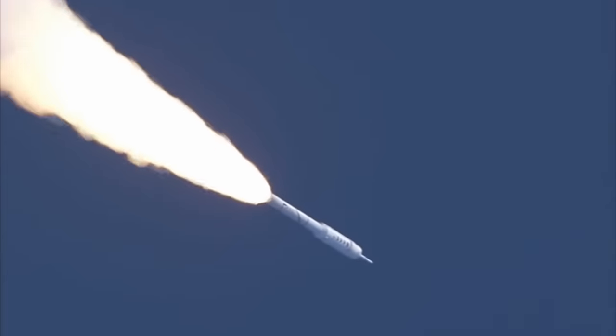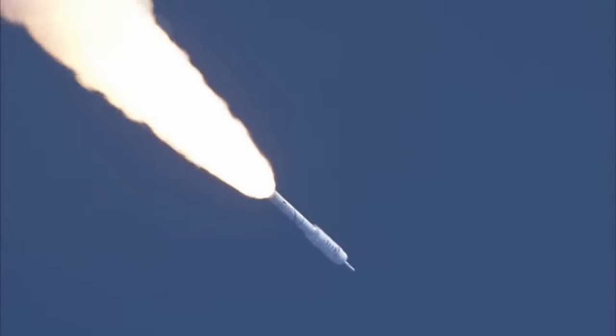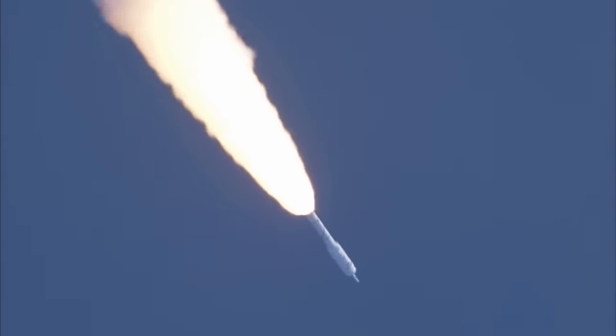These big solid rocket boosters that propelled the Space Shuttle and will carry the SLS are by no means low-tech items. They are very much the product of rocket science. I'm Scott Manley. Fly safe.